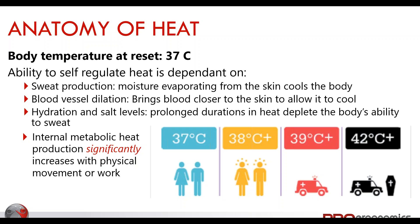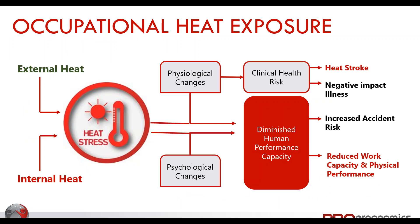When both internal metabolic heat and external environmental heat are high, that's usually when we see breakdowns in our body's ability to regulate and perform work. External heat includes humidity, ambient air temperature, and radiant heat from the sun. If we're doing low-capacity work, body temperature stays lower, but physically demanding jobs increase internal heat. A combination of both makes heat stress a very serious concern, putting us at risk of heat exhaustion and heat stroke.